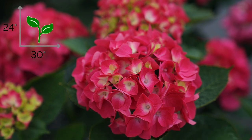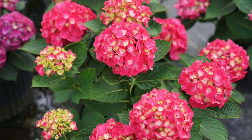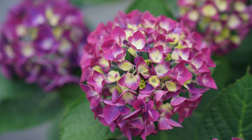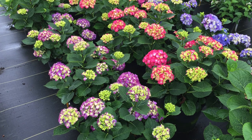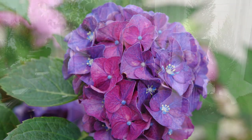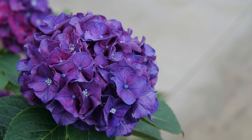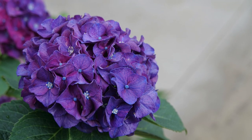Number nine is another hydrangea macrophylla called Wee Bit Giddy, which stays even smaller — 24 inches tall by 30 inches wide, zone 5 through 9. It has very dark glossy thick leaves and strong stems. The blooms are very deep red-pink in higher pH soil and a deep violet blue if treated with aluminum sulfate or in more acidic soil. The tight compact growth makes it really good for containers. Number ten is also a hydrangea macrophylla called Wee Bit Grumpy — the name cracks me up. It blooms a very bright red in higher pH soil and a very deep blue in lower pH soil, also grows 24 inches tall by 30 inches wide, zone 5 through 9. Both the Wee Bit Giddy and Wee Bit Grumpy can withstand colder temperatures than other conventional hydrangea macrophyllas.